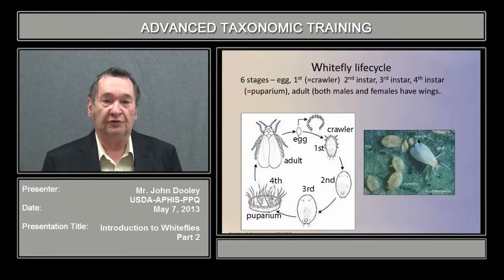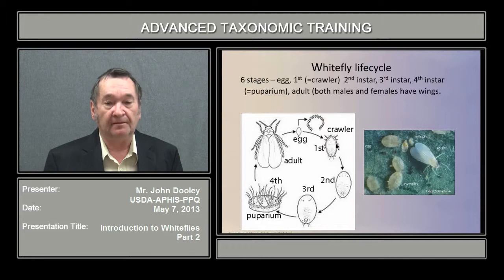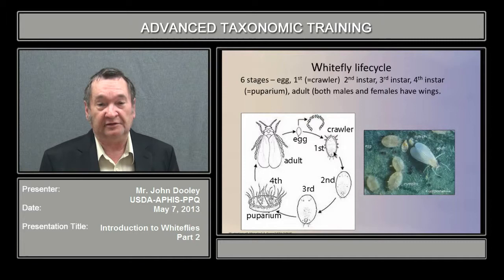The life cycle has six stages: the egg stage, the crawler, the second and third instar (known as nymphs), the fourth instar, the puparium, and the adult. The fourth instar, the puparium, is the important stage for identification. The second and third instars have reduced structures and are fairly difficult to distinguish from the puparium stage. The crawler is the dispersive stage, which travels until it settles and feeds, then develops through the second, third, and pupal stages.